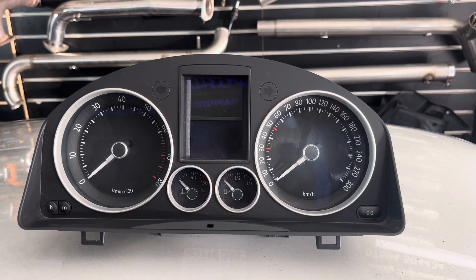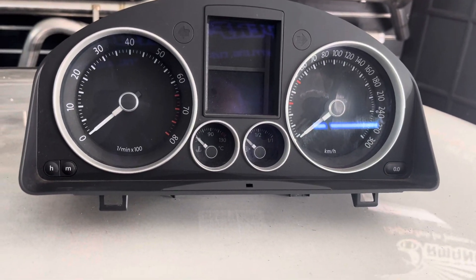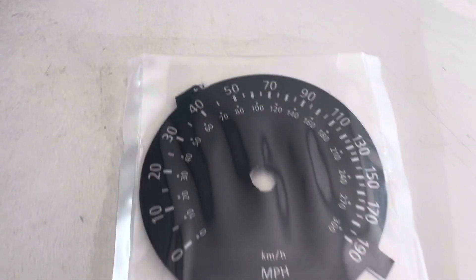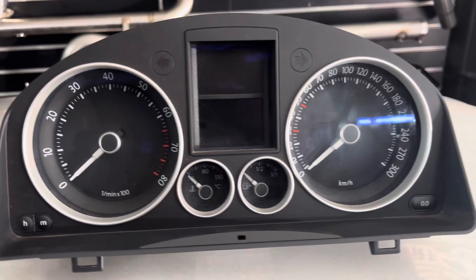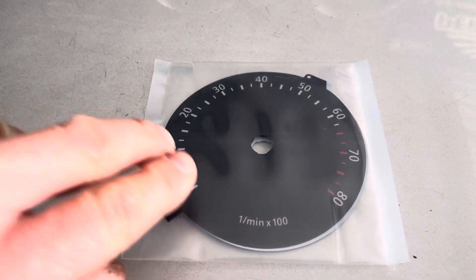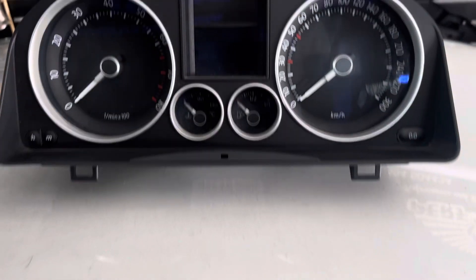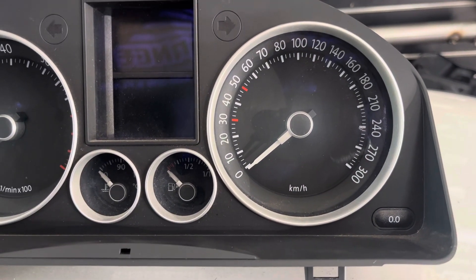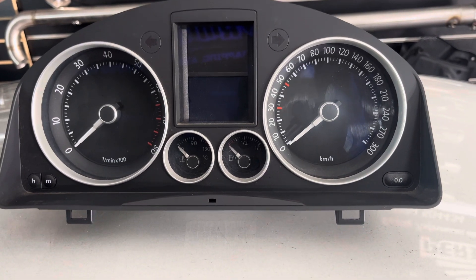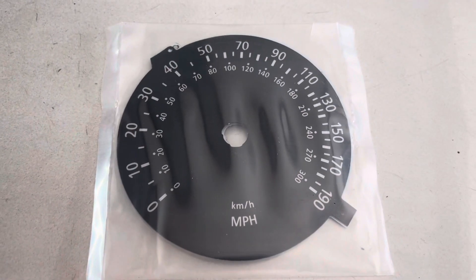Mark 5 Volkswagen Golf R32 is in port just to have its clocks upgraded to some Lockwood ones. I'm just going to take this fascia apart and then upgrade it with these Lockwood ones. Obviously the original ones — you can see they're in kilometers per hour — so being an import, the customer wants it converted to miles per hour, so these new Lockwood ones are in miles per hour.